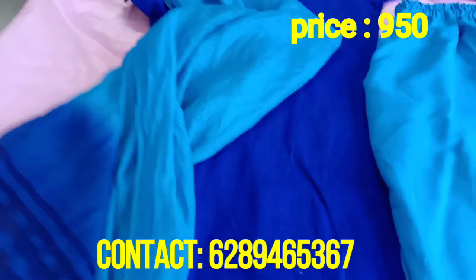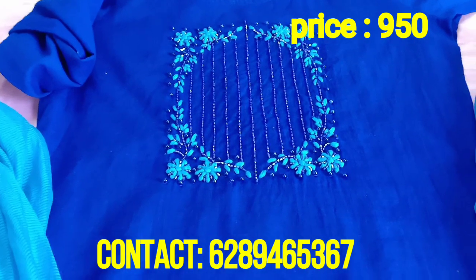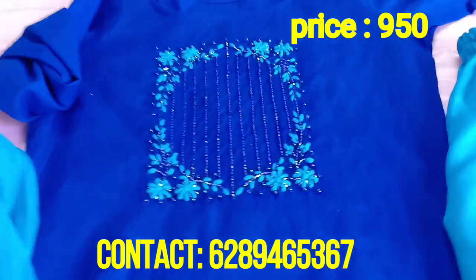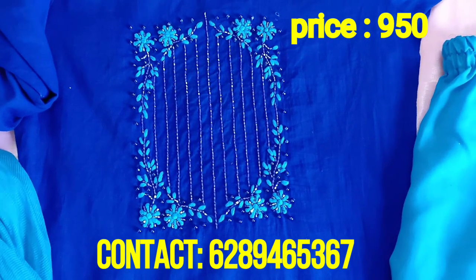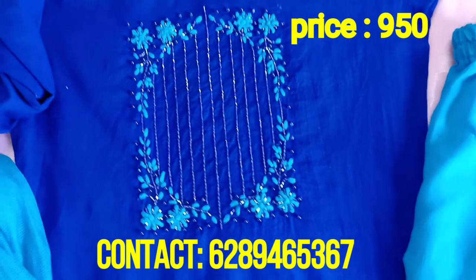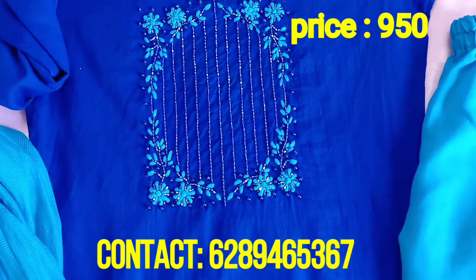There is no color option or design option to choose individually — there will be 4 different designs available. There are a limited number of pieces, so if you like this dress, take a screenshot and contact us at 6289-465-367. You can book it and purchase it.